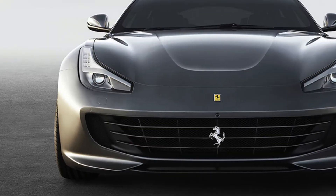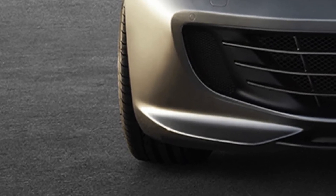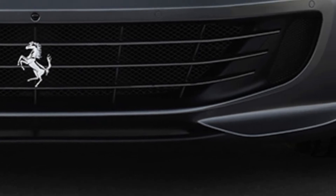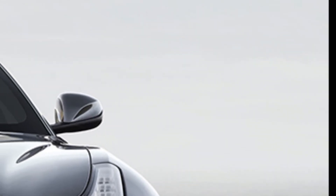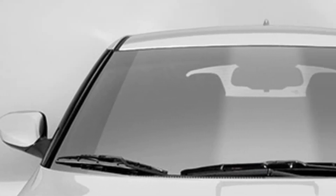Although the Ferrari GTC4 Lusso isn't a very aggressively styled car overall, its front-end design is quite angry. Not only does it have a giant wide mouth that makes it look like it's about to eat whatever crosses its path, its headlight eyes are narrow and flat, giving a mean look just below the hood line. The GTC4 Lusso may look a bit like a long hatchback from the side, but from the front it's not to be taken lightly.